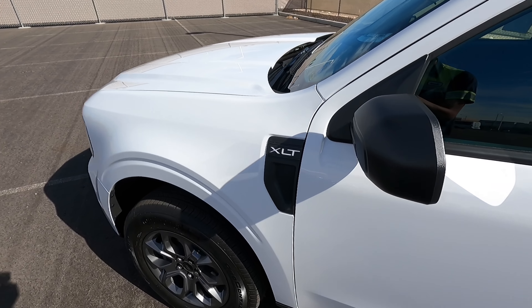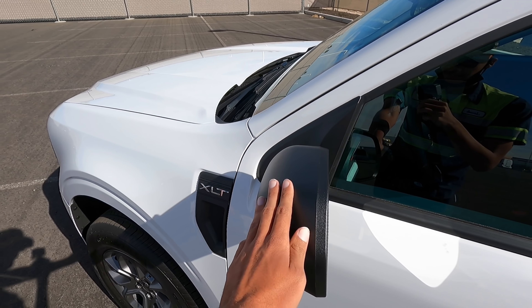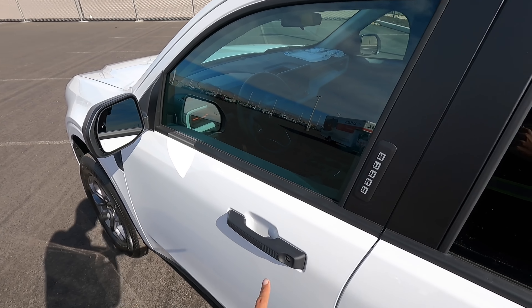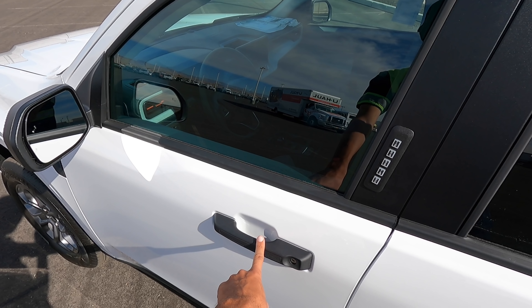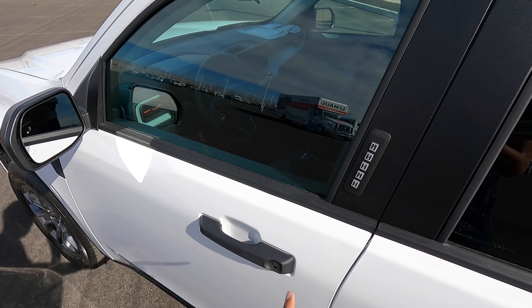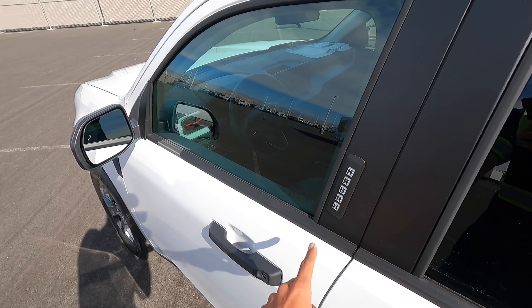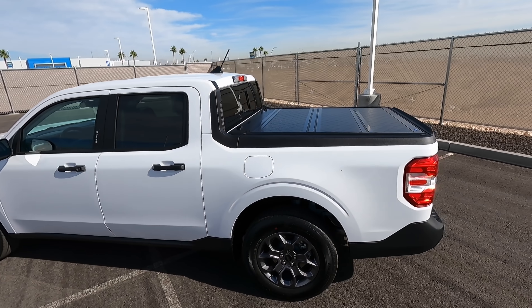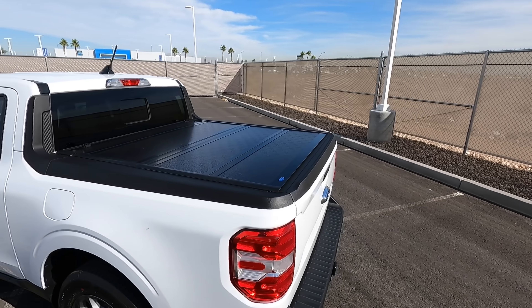We have the XLT badge on the side right here and just plastic mirror caps. This one does have blind spot monitoring. This one does not have smart key access because it is an XLT — you have to step up to the Lariat to get that — but you do have this cool keyless entry pad right here. This color is Oxford White.